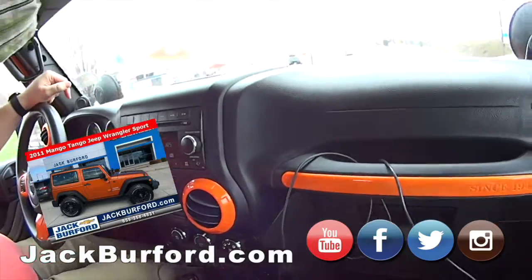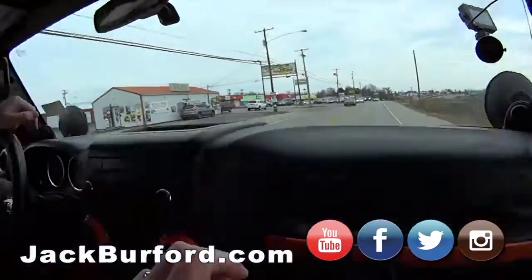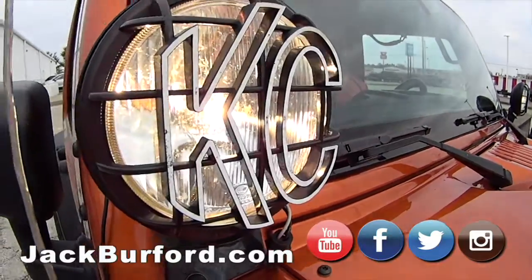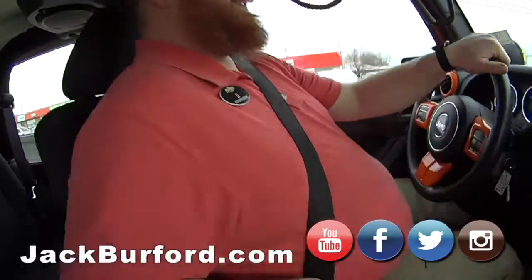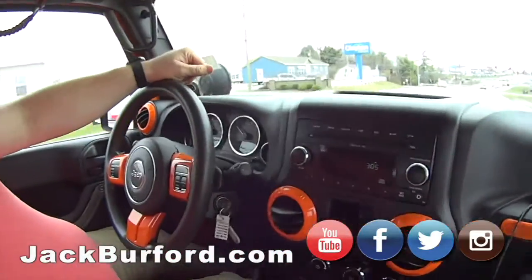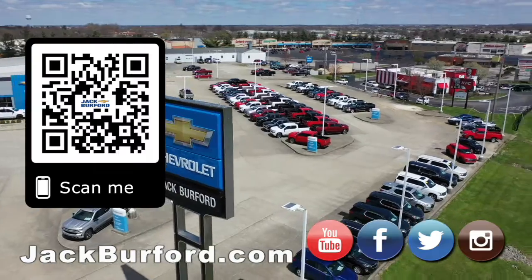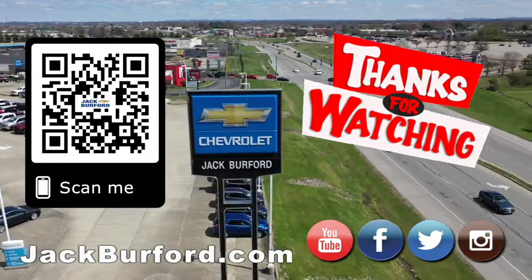Oh, it's got a mirror — wait, it doesn't have it? Baby, it's a Jeep! It's got fog lights too, right there. We'll turn them on when we get back and get some B-roll. All right JJ, thanks man — let's go to the creek! Why would you buy a vehicle anywhere else? Make sure to visit us at jackburford.com and subscribe to our YouTube channel.